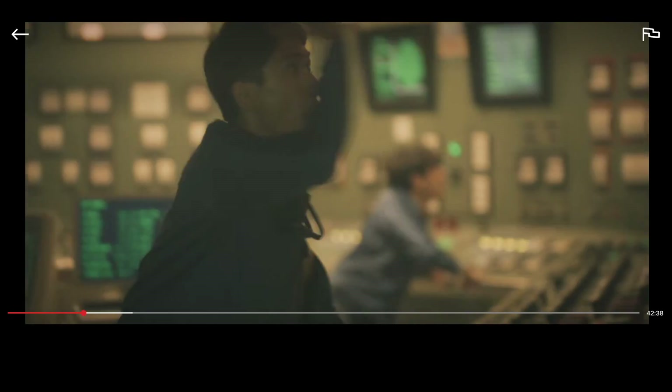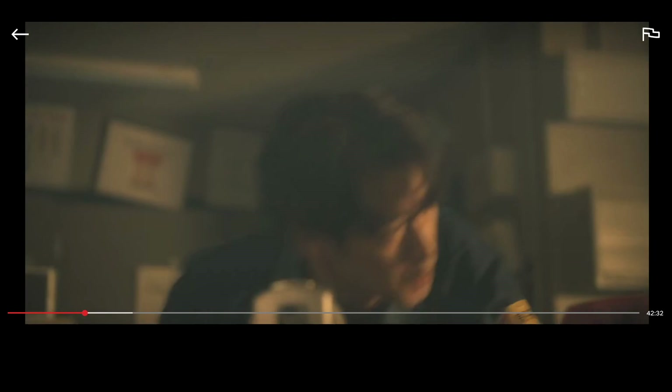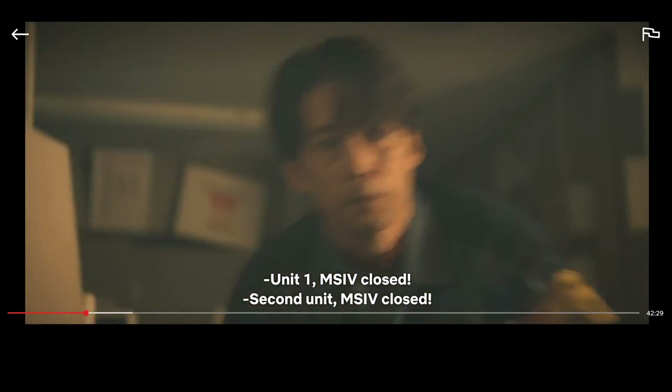Unit 1 has lost external power. 2nd unit has lost external power as well. Units 1 and 2, MSIV closed. The loss of offsite power is the first casualty of the earthquake. The MSIV is the main steam isolation valve. Remember how water boils in the reactor pressure vessel in a boiling water reactor? This valve closing prevents steam from reaching the non-nuclear part of the plant. With a total loss of offsite power, the units cannot send steam to their main condenser, since the secondary loop is entirely shut down at this point.